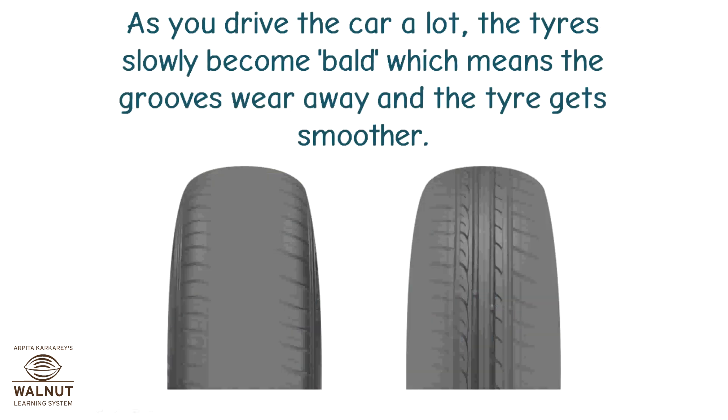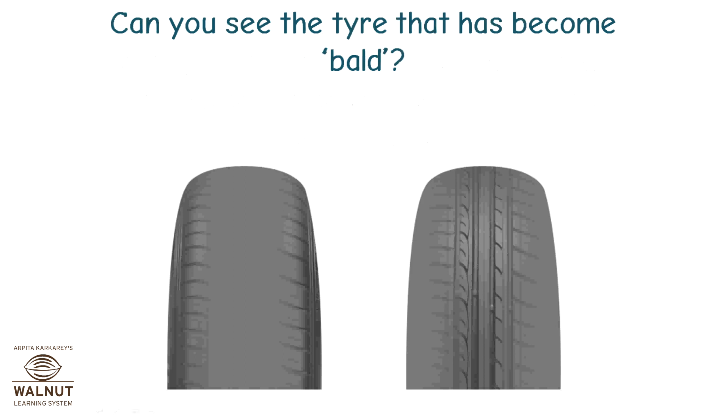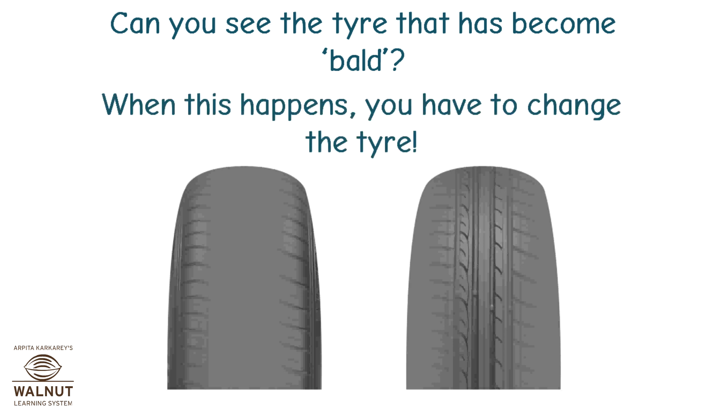As you drive the car a lot, the tyres slowly become bald, which means the grooves wear away and the tyre gets smoother. Can you see the tyre that has become bald? When this happens, you have to change the tyre.